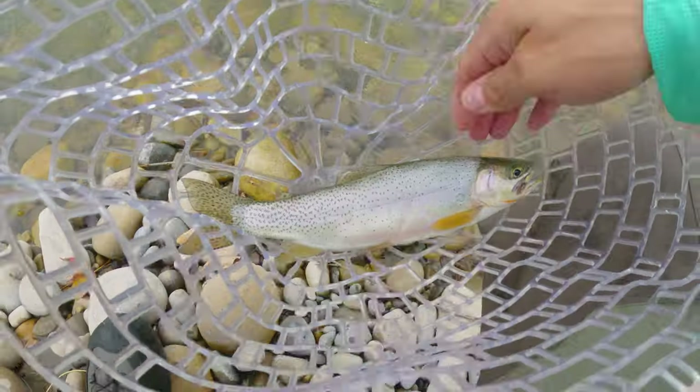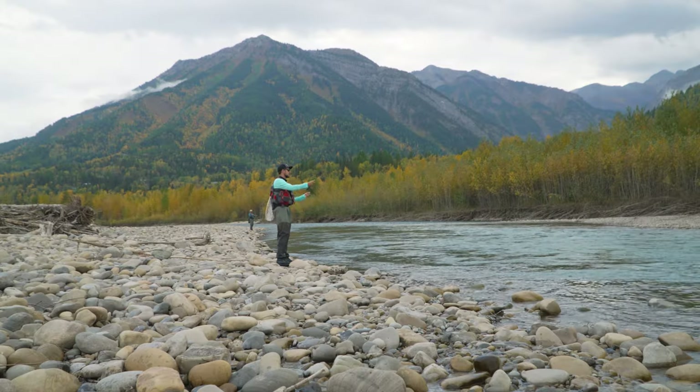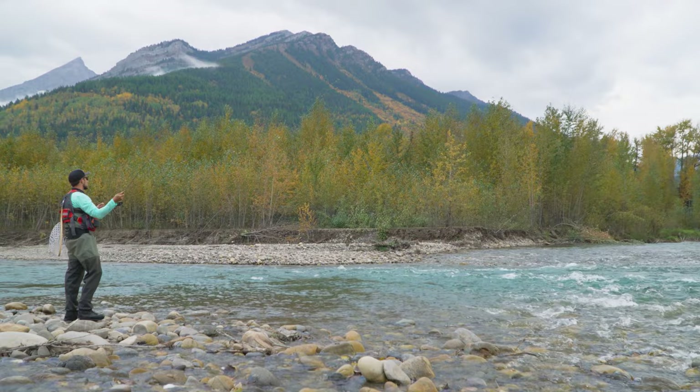Beautiful little fish — beautiful little guy. Now we're back at home base, just going to load up on some hot dogs, get ready for the evening bite and get right back out on the water and see if we can get a nice little 20-inch cutty tonight. Let's see what we can do.